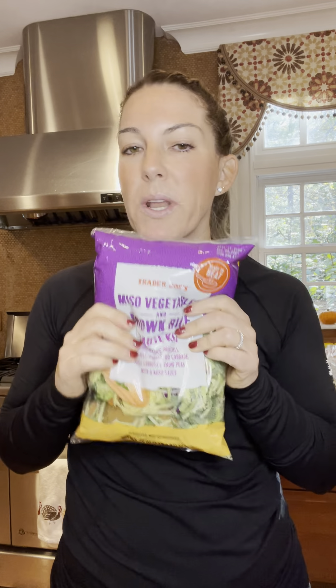Now we have an Asian night. I found this awesome mix that has miso, vegetables, and brown rice — everything is in there, the brown rice, the vegetables, and the miso dressing. I've had this before and it's really, really good. What I would do is also get some flank steak, cut that up, cook it, and put this mix with it. So you've got veggies, rice, and the meat.